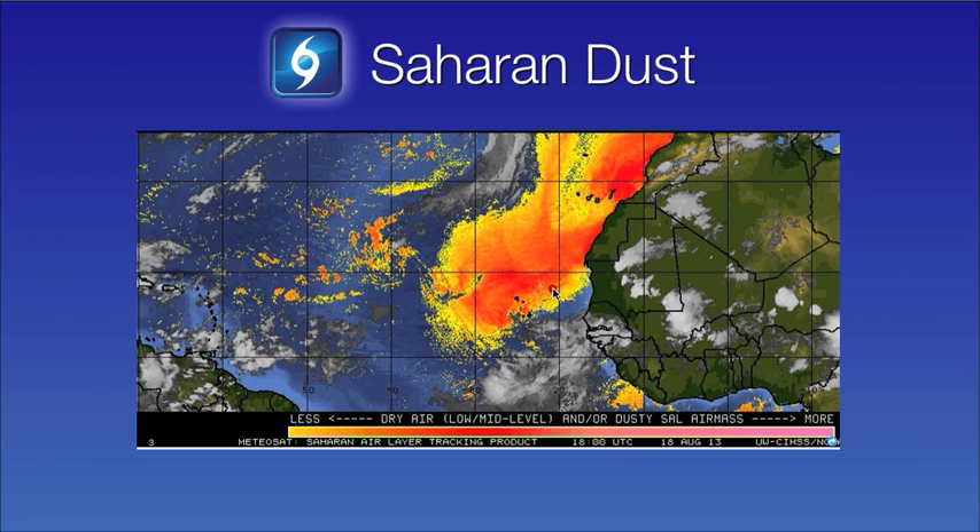The only inhibiting factor I see in the short term that could cause this disturbance not to develop is the Saharan air layer. The yellow, orange, and red colors indicate very dry air — mainly dust that comes off the Saharan desert and filters out into the eastern Atlantic. You can see that if the system keeps moving west, the southern end of this dust could be injected into the system. So I really don't anticipate any development until the system moves a little farther westward and gets past this dust layer. If it does develop, we believe it won't likely happen until towards the middle or latter parts of this upcoming week.